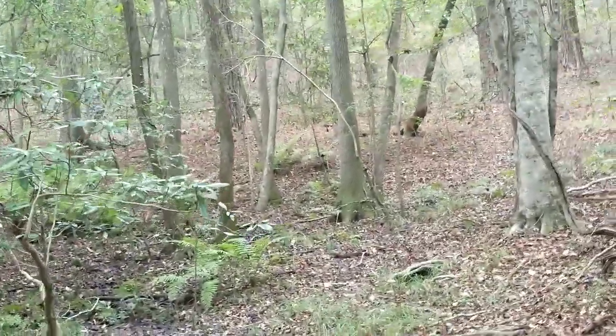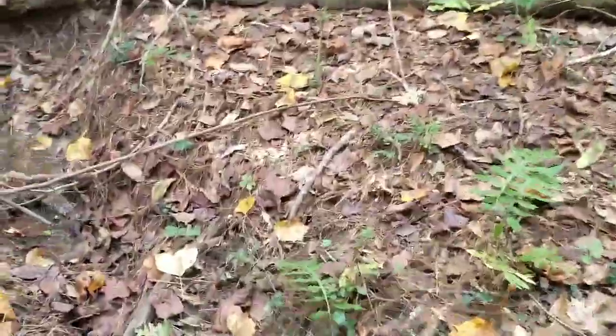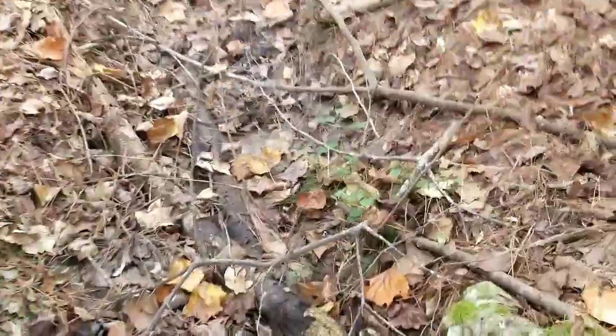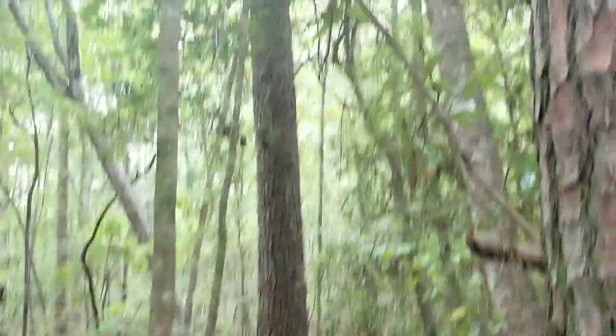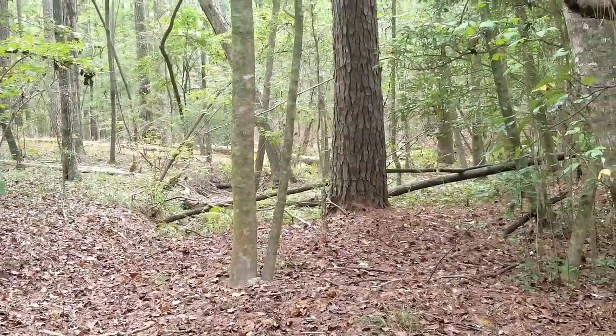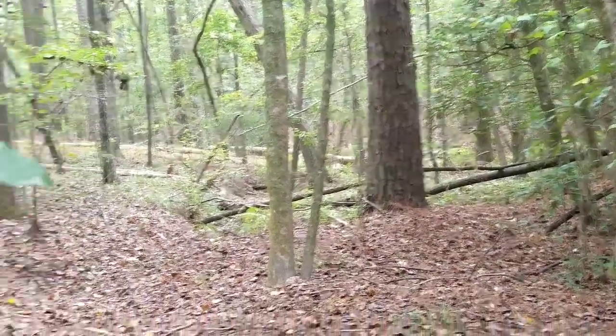We've hiked about 30 or 40 feet in there and found pretty much where the little creek goes into the ground. It basically goes into the ground under that big turkey pond. And just about where that tree is leaning over, where you start seeing it on the edge of that hill, it comes back out.